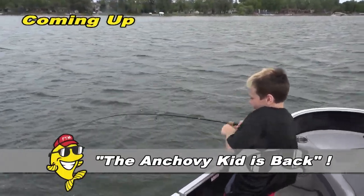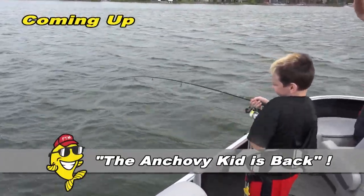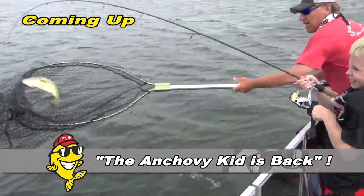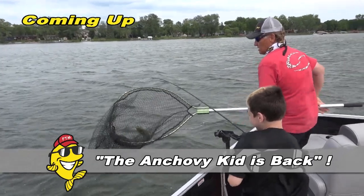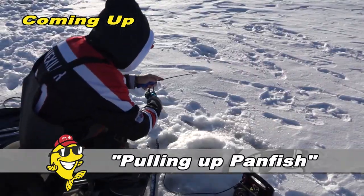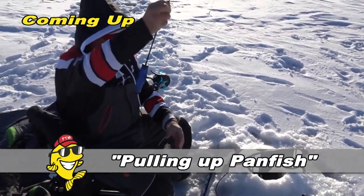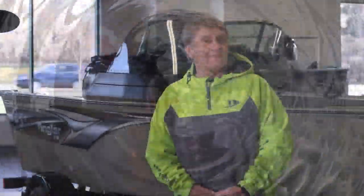They've got a super parts department and their service is second to none. On today's episode we're going to rejoin a really good friend of ours, the Anchovy Kid, Lincoln Hoagland. We're going to troll for some walleyes, and then we're going to put a whooping on some largemouth bass. After that we'll have a Larry's Lesson focused on ways you can catch panfish through the ice this winter.